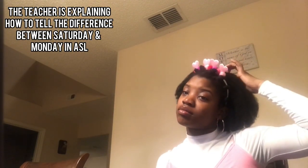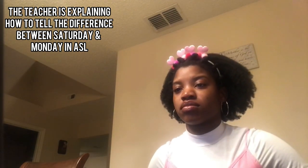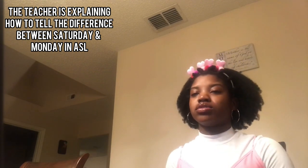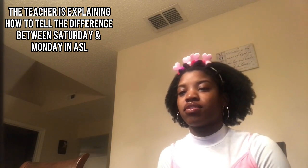Slow down again — second, number two, third. Monday, right? And 'S' for Saturday. Yeah, based on facial expression or lip reading you can tell the difference, and if they want to be more clear sometimes they sign Monday like this. But really it's in the body language, so we know which one is Saturday and which is Monday.